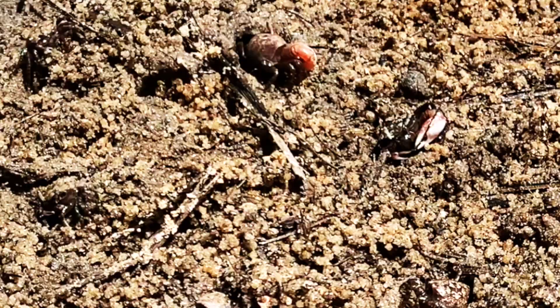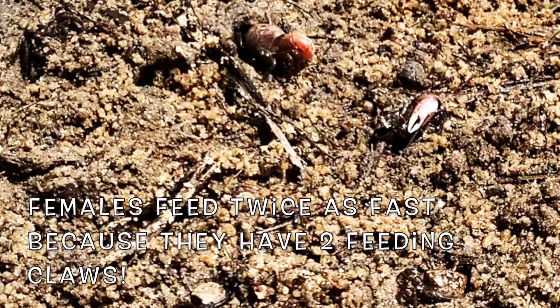Male and female fiddler crabs use their small claws as feeding claws. Since a female has two feeding claws and a male only has one, females can actually eat twice as fast as male fiddler crabs.